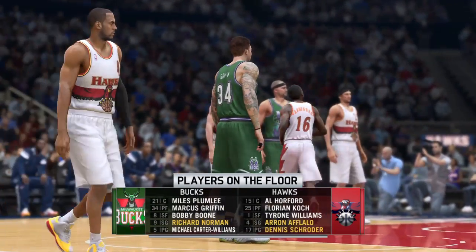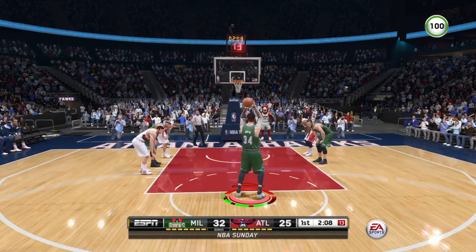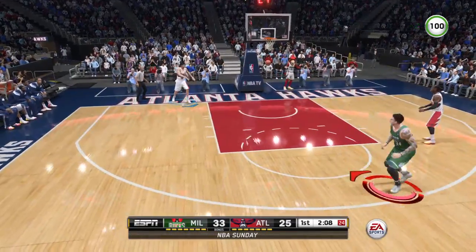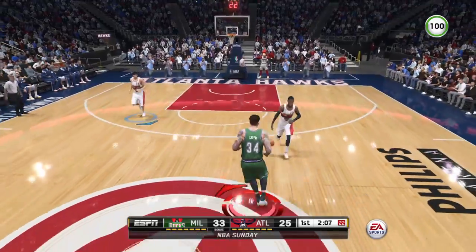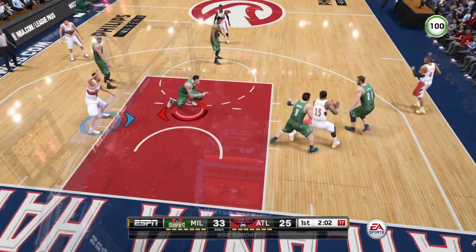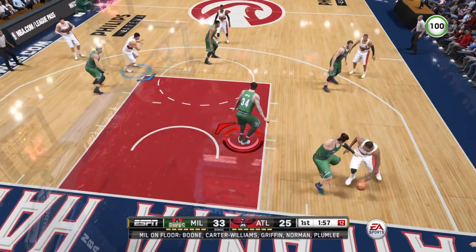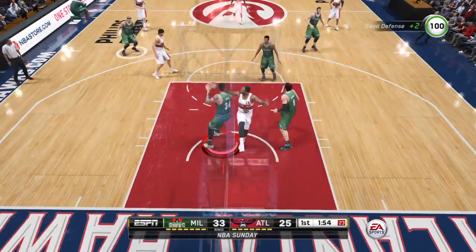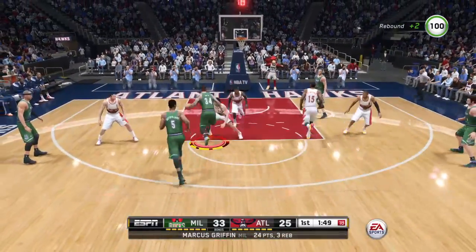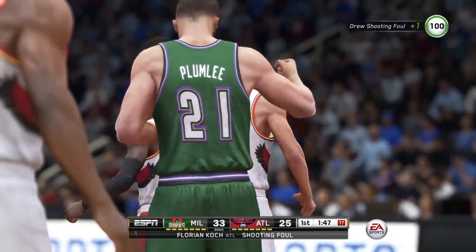Stepping in for the Atlanta Hawks, number four Aaron Aflalo. Stepping in for the free throw shooting — Bucks down a pair. Two-pointer won't go; the double team came hard and high, and that's what forced the difficult shot attempt and the miss.